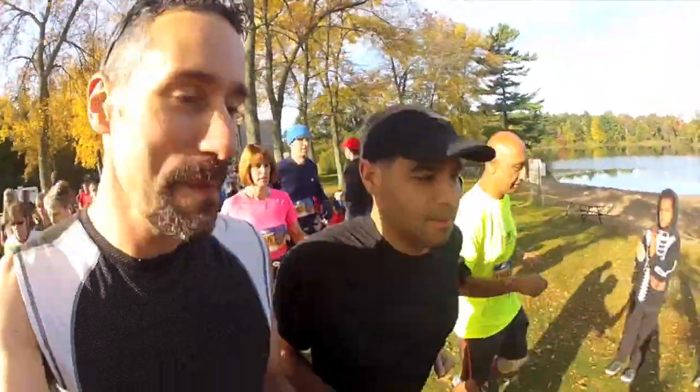Hey everyone, Craig from Get Out There Magazine at the 11th annual Run For The Toad, at the start of the 50k race. Run For The Toad with my buddy Dave — we're doing the 25 kilometer race today. We're going to show you these beautiful trails at Pinehurst Lake Conservation Area.